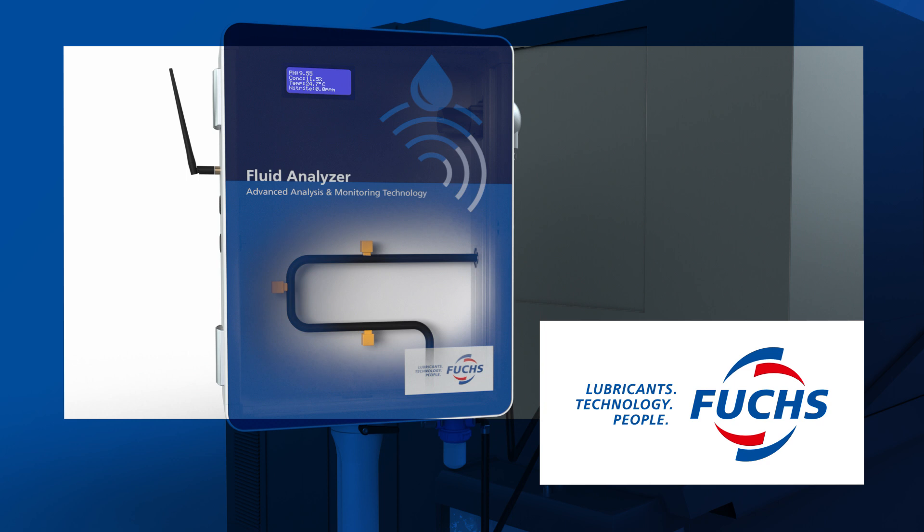Fuchs. Technology that pays back. Fuchs.